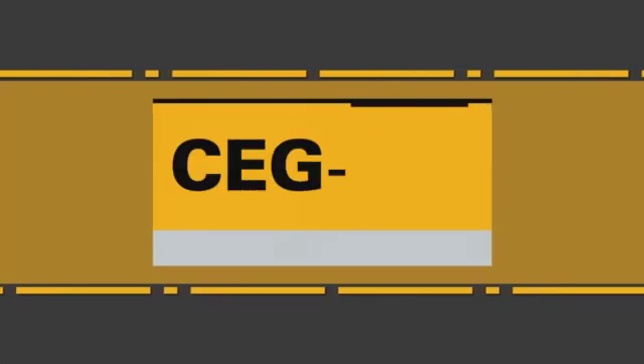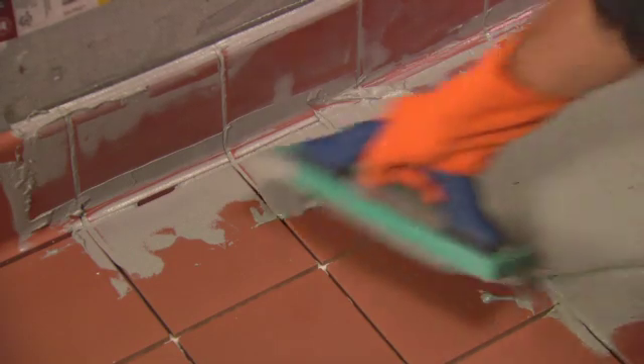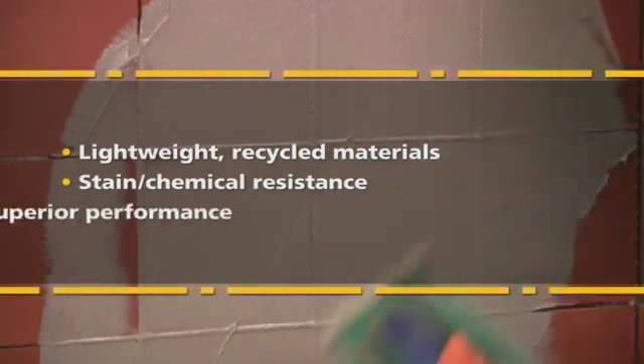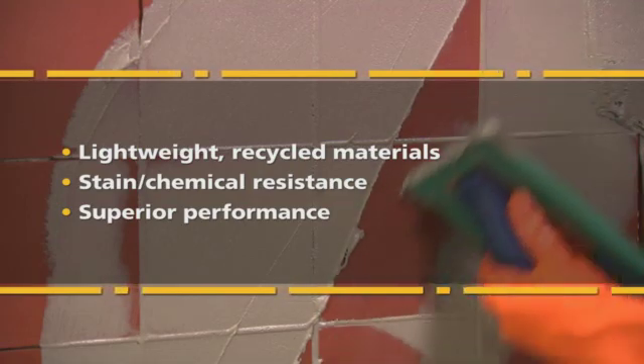Introducing CEG Lite Commercial Epoxy Grout from Custom Building Products. A breakthrough in epoxy technology, CEG Lite is the first and only advanced epoxy grout formulated with lightweight recycled materials that deliver the stain and chemical resistance you expect, while far surpassing the performance characteristics of conventional epoxies.